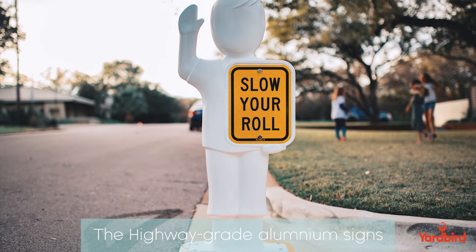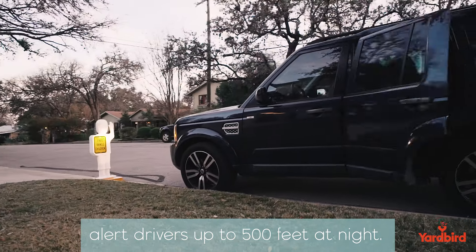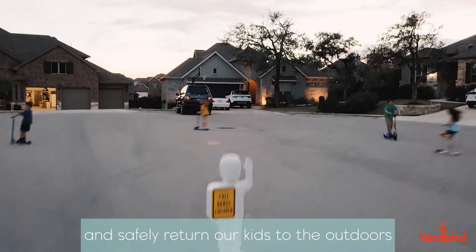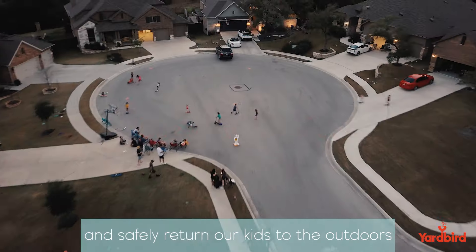The highway grade aluminum signs alert drivers up to 500 feet at night. Protect your flock with ease and safely return our kids to the outdoors with Captain Safety.